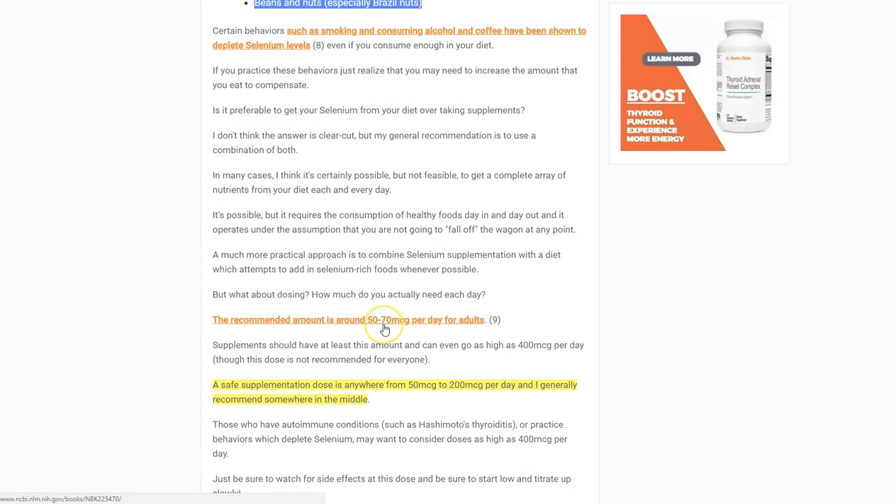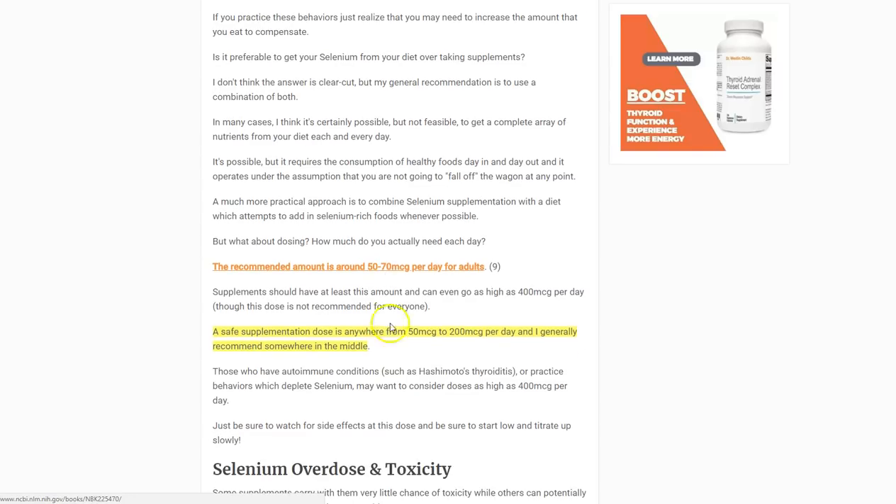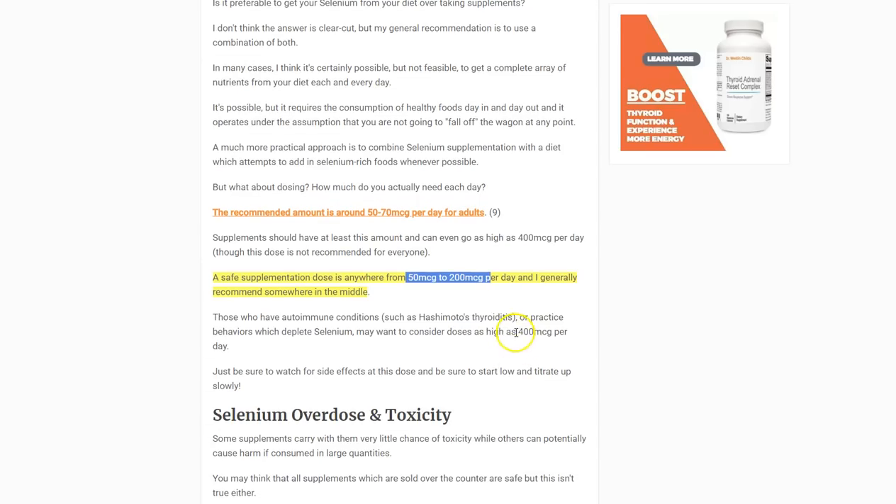Humans need around 50 to 70 micrograms per day as the standard recommendation, but this doesn't account for food density, actual selenium content, metabolic differences, or those who need more due to medical conditions. A safe supplementation range is 50 to 200 micrograms per day. Those who may need the higher end — 100 to 200 micrograms — include those with severe hypothyroidism unresponsive to thyroid medication and those with Hashimoto's disease. Don't go above 400 micrograms or you may experience toxicity symptoms. More is not always better — there are diminishing returns as you increase the dose.